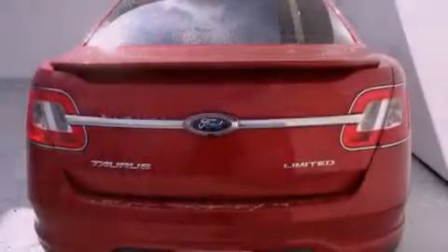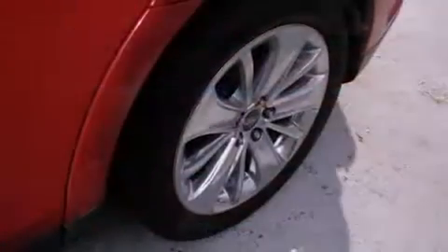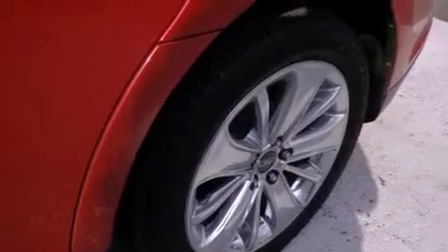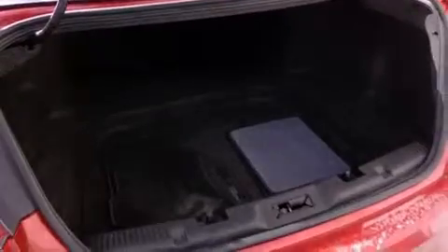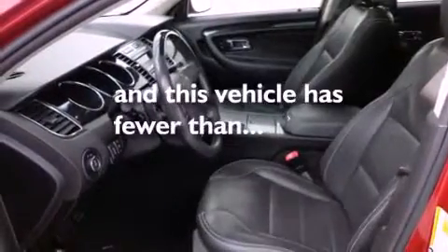The following features are also included: alloy wheels, memory seat controls, cruise control, a leather-wrapped steering wheel, a passenger side vanity mirror, a security system, privacy glass, an anti-lock braking system, air conditioning with automatic climate control, and this vehicle has fewer than 38,000 miles on the odometer.